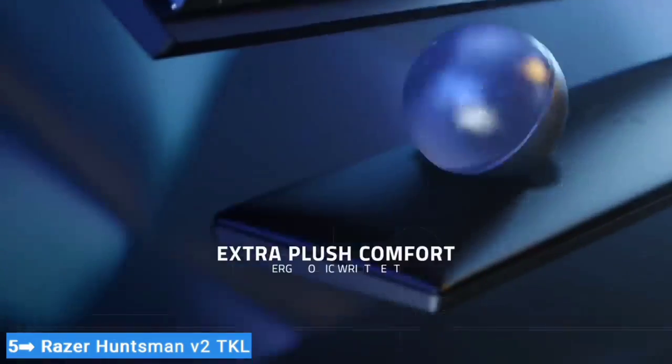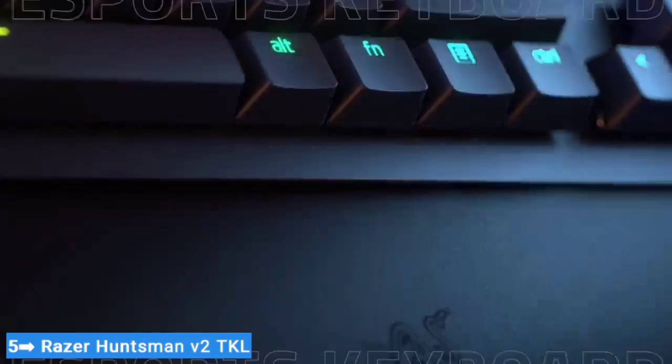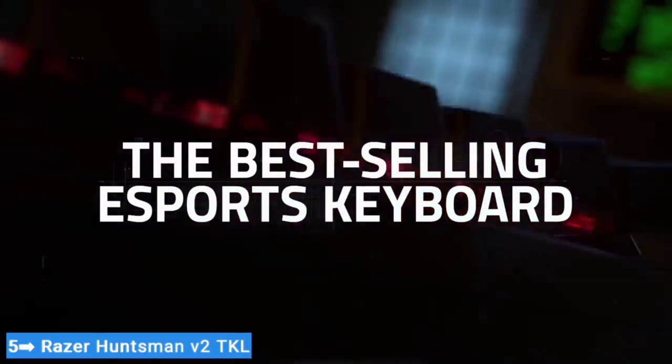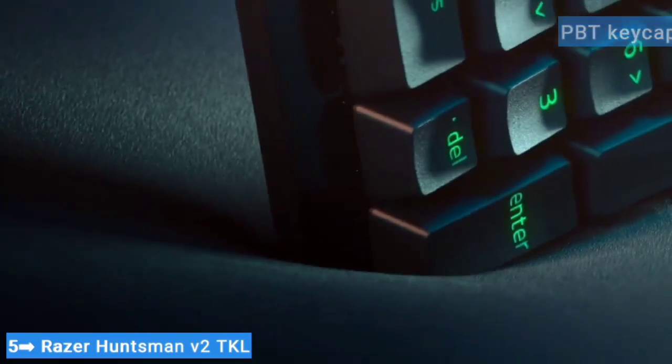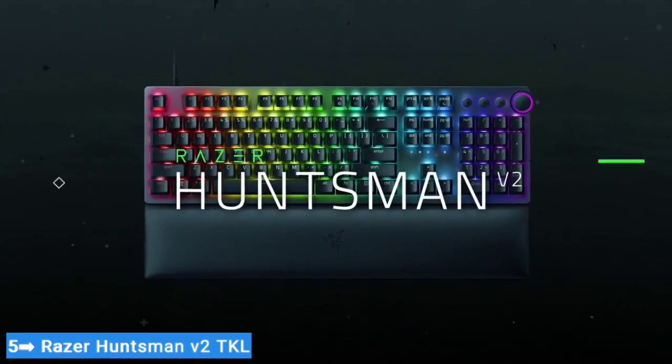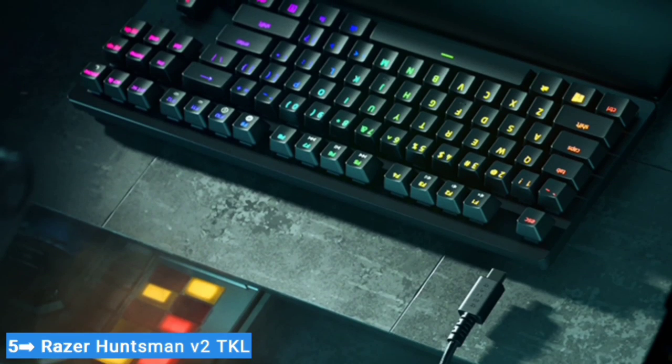But at least it means your reaction time, not the connection speed, is your limiting factor. The V2's other features are more noticeable: the PBT keycaps feel nicer and don't shine as quickly as ABS, and the sound-damping foam helps keep noise down a bit. The Huntsman V2 comes in both 10-keyless and full-size layouts.